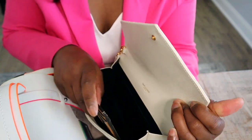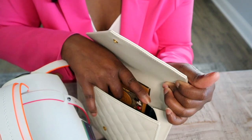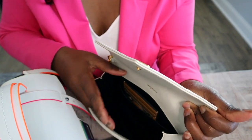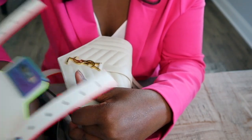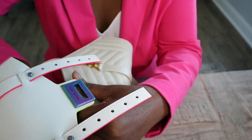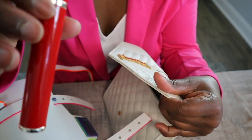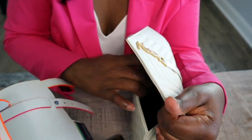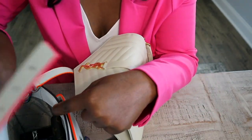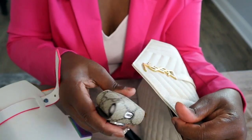We're going to slip the card holder into the back slip pocket and get that out of the way. So we already know we can't carry a lot of cards.